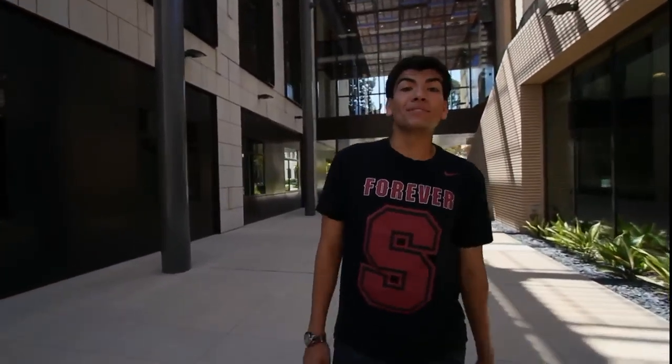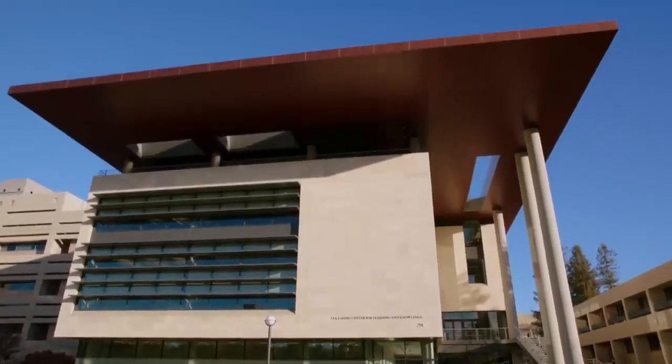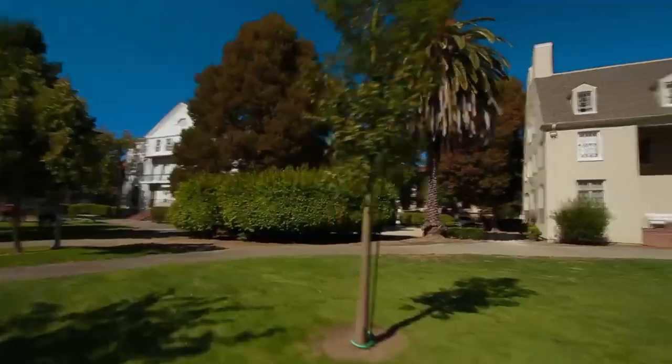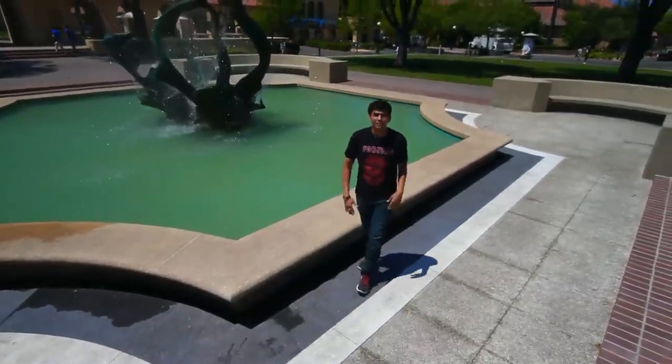The Stanford Law School is the oldest professional school of the university. Notable alumni include three U.S. Supreme Court justices. The Stanford School of Medicine is a world leader in medical training and research. The Row offers student housing for Greek organizations, cultural, and academic houses. Now we find ourselves in White Plaza, the center for student life on campus.